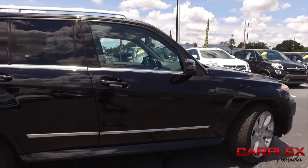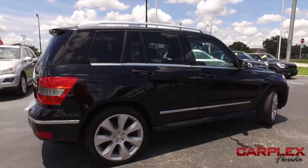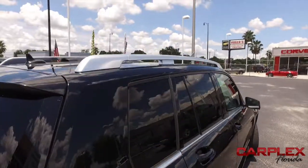Today, Carplex proudly presents this beautiful 2010 Mercedes-Benz GLK 350 with 4MATIC all-wheel drive.